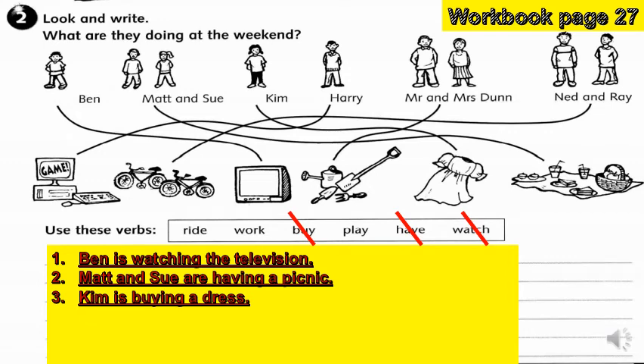What about Harry? What is the right verb to match Harry? It is 'play' — Harry is playing on the computer.